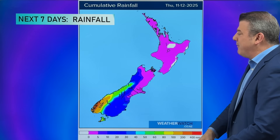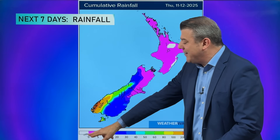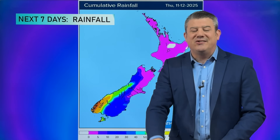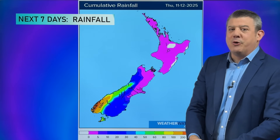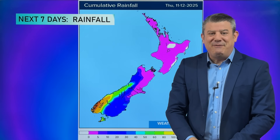Here is the seven-day rain forecast. Very little rain around the North Island — bottom of the scale. Similar for Nelson, Marlborough, and most of Canterbury. But once you get down to Otago, Southland, and obviously the west coast, we're going to see that rain — with the bulk of it falling where it should be, in Fiordland. That's all from me for this week — I'll see you again on Monday. Have a great weekend!